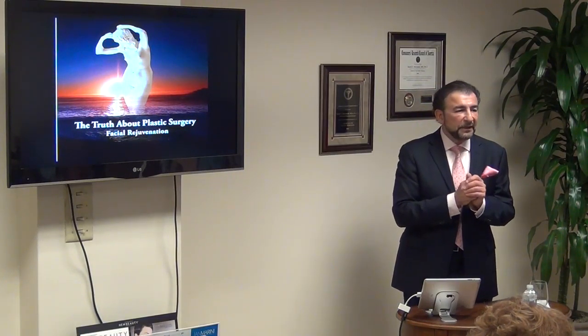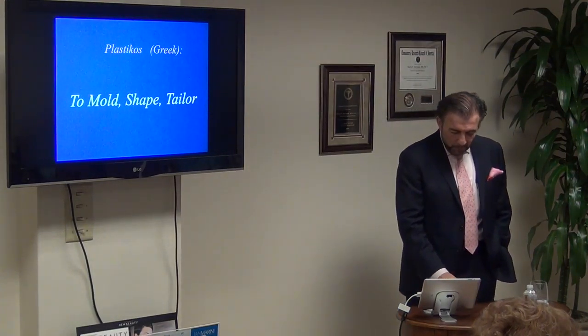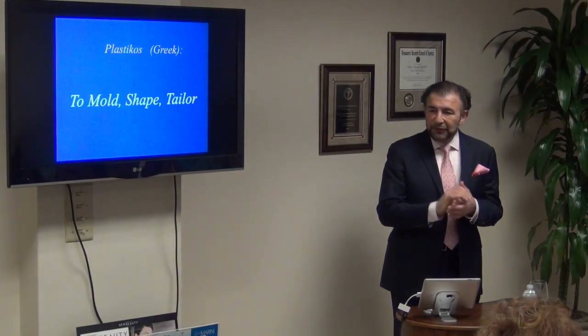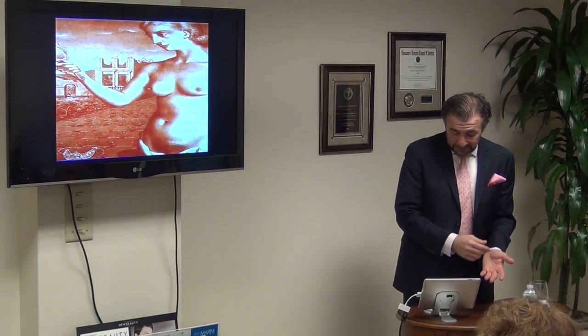People ask me: why do you call it plastic surgery? Is it because you use a lot of plastic and silicone? Actually, the root 'plastico' is the same in Greek, meaning to mold, shape, and tailor — and that's what we do.